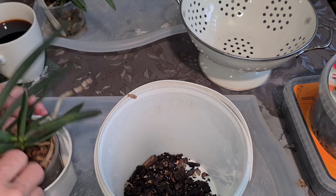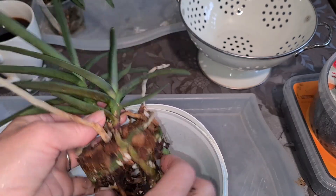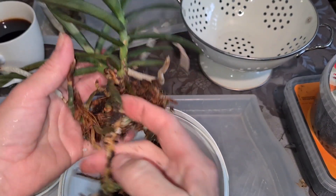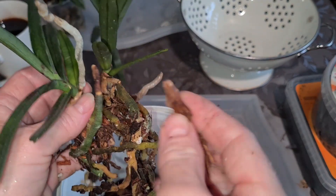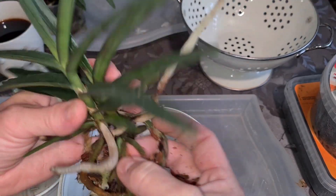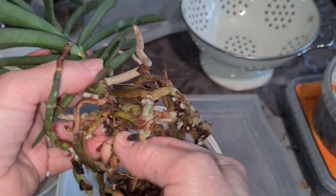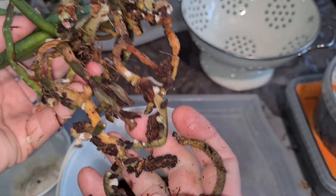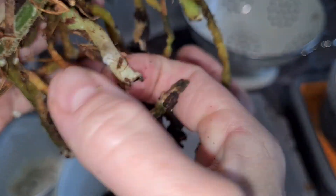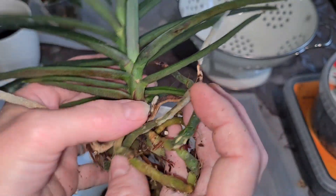Let's take a little look at the Renanthera monachica. If the algae no longer eats up all of the nutrients, that could be an advantage. Never been repotted. Looking kind of great for having been sitting in coconut husk fiber — an acidic medium. Not much dead. Fabulous root system — even this root is still alive.